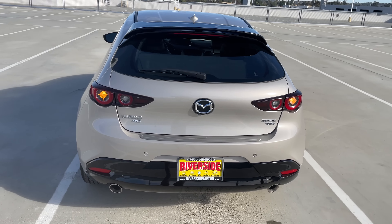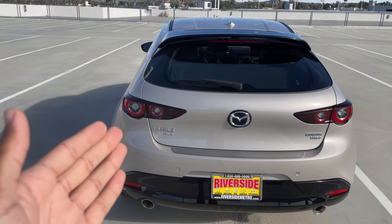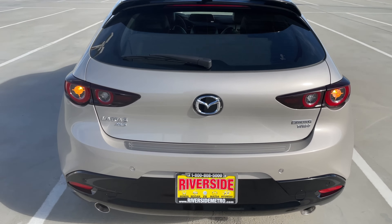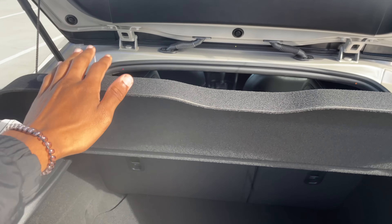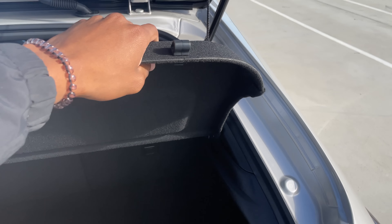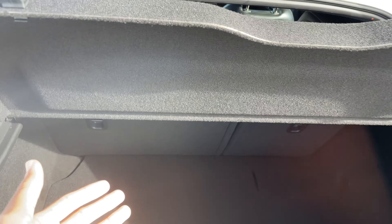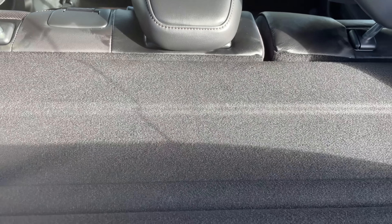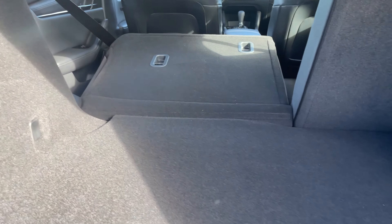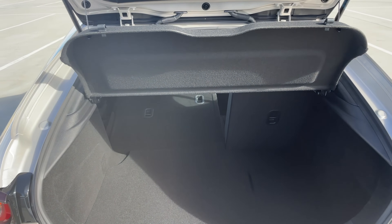Back outside, let's check the trunk space. The release is cleverly hidden under the Mazda emblem — lift that up and we have a removable cargo cover. The trunk space is pretty decent — not crazy large but fits a good amount. With releases on either side you can fold the rear seats down, and they lay nearly completely flat — about 95 percent. That's enough for skis, lumber, or even a 75-inch TV according to a friend who's done it.